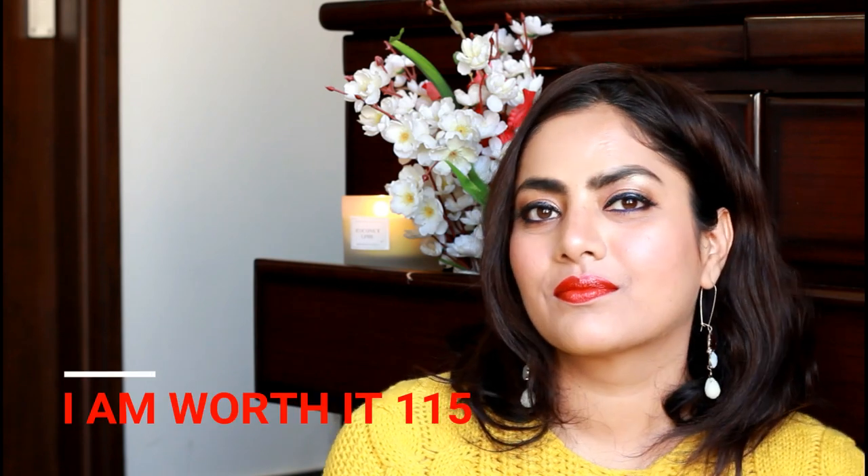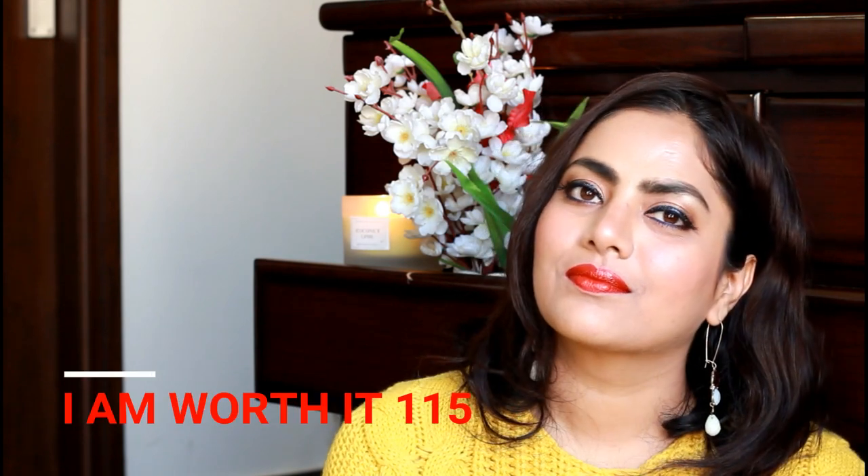Moving towards the deeper colors — this is again one of my favorites from the collection, a beautiful red: 'I'm Worth It.' Highly recommend this one. Then this is a deep brown color, 'I Play,' that should suit all skin complexions — a beautiful brown color for Indian skin tones. Highly recommend it.